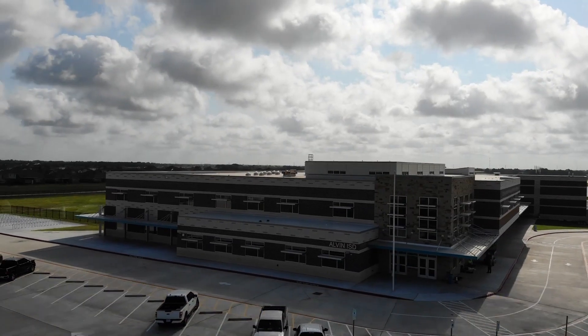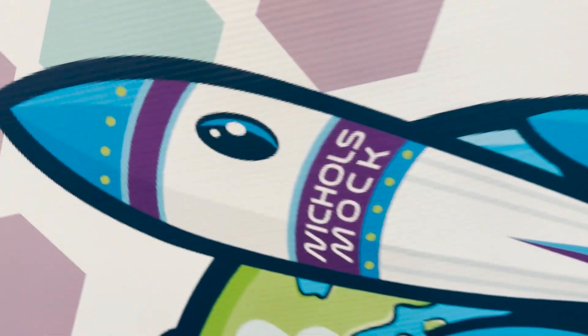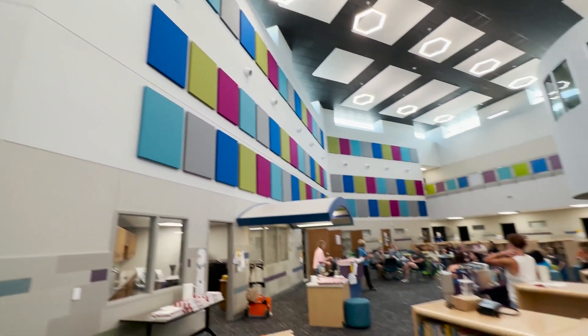It's a beautiful new campus and we're excited to have the Voyagers here. We're just really excited to be open and let the kids come and explore the library.